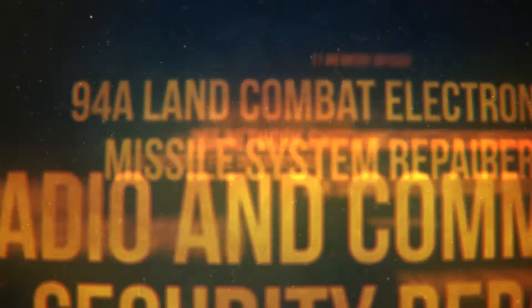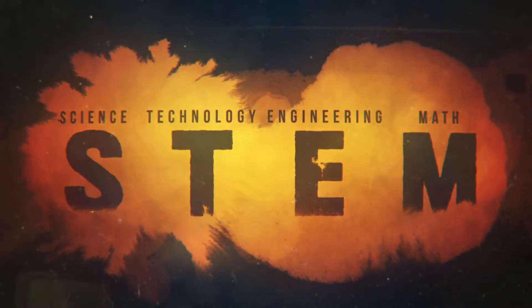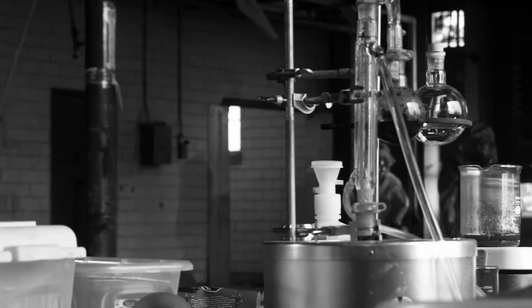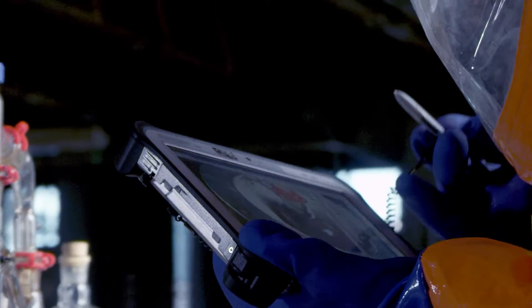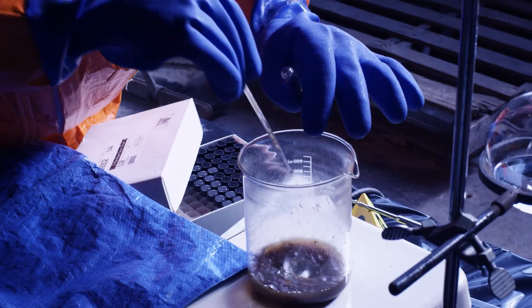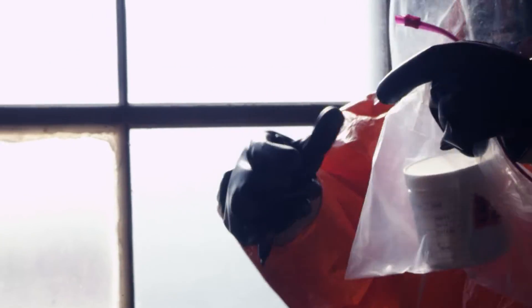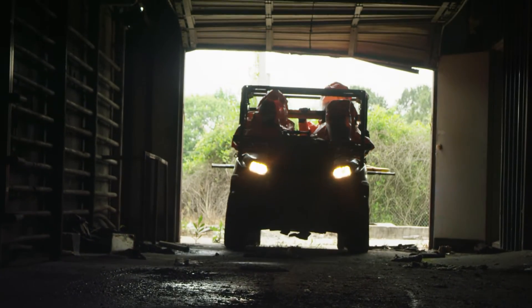Soldiers that serve in civil support teams work in the STEM world of science, technology, engineering, and mathematics. So it's recommended that candidates wanting to be a part of CST have an aptitude for those fields. They will train in chemical and biological agents, laboratory skills, emergency medical techniques, radiation response, and other hazardous material related fields. The skills they learn help prepare them for civilian careers with local agencies working in emergency management.